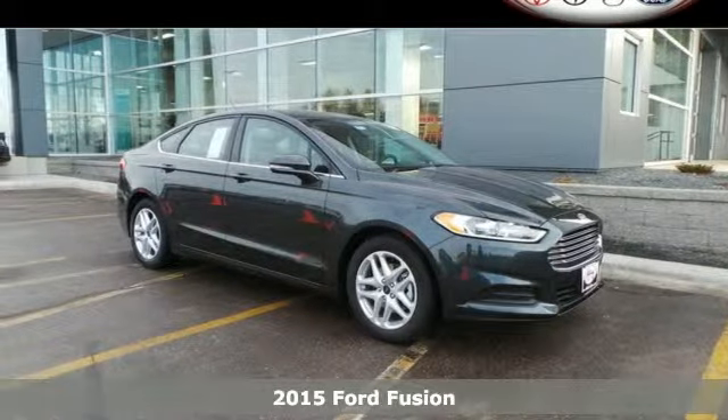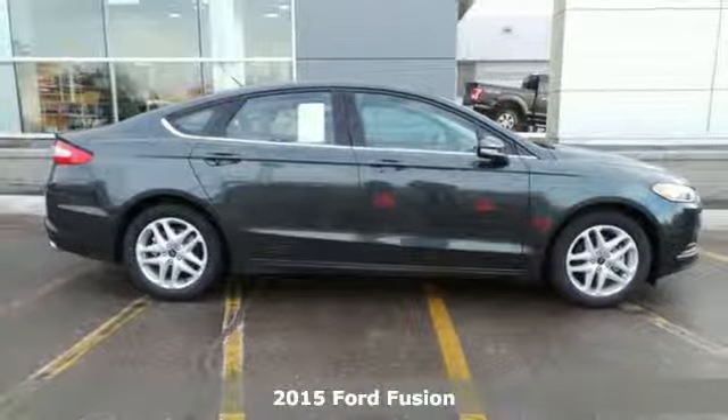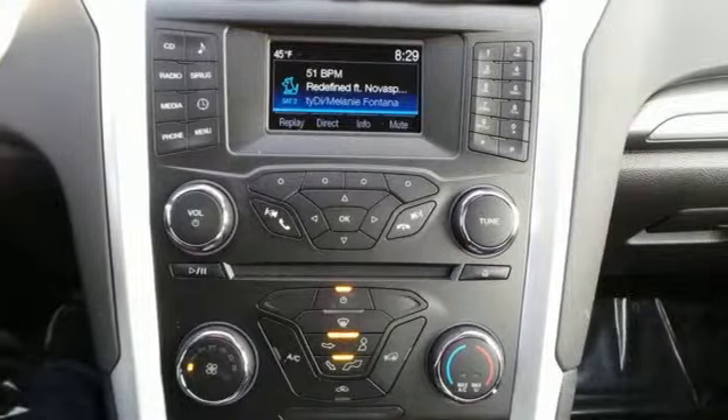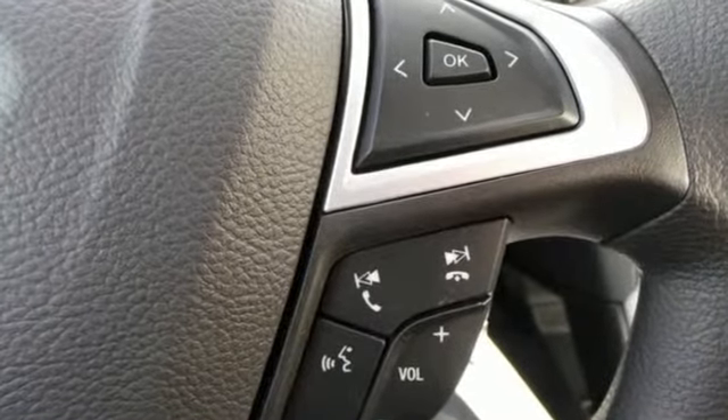It's a 2015 Ford Fusion. The technology in this midsize sedan does everything from making your drive more convenient to protecting you and yours. Features include a rear-view camera, multi-function steering wheel, stability and traction control, and multiple airbags.